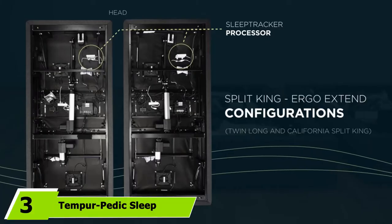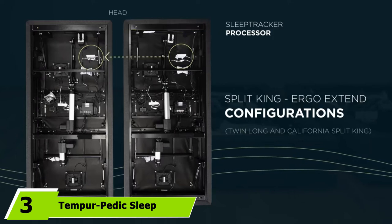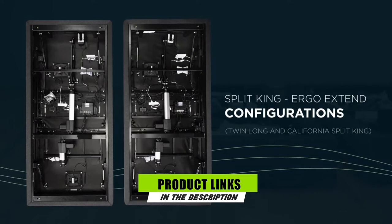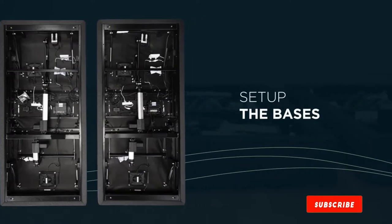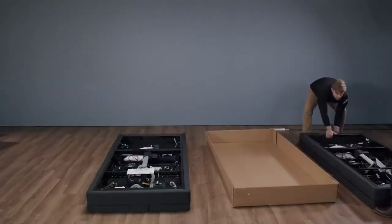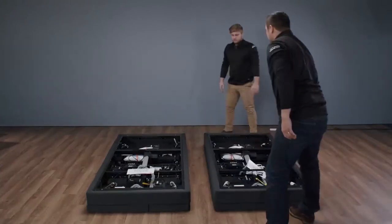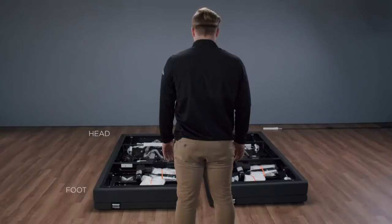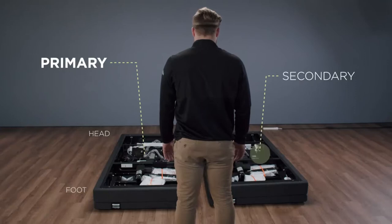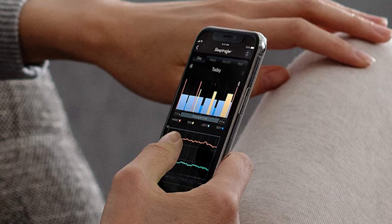The number 3 position is held by Tempur-Pedic Sleep Tracker. The Tempur-Pedic Sleep Tracker is a non-wearable sensor that slides under your mattress and syncs with its corresponding app. Along with typical metrics like sleep stages, sleep quality, and duration, it also monitors your bedroom environment. The sensor measures the air purity, humidity, CO2 levels, and temperature near your bed. The tracker costs considerably more than many other sleep trackers, but may be worth the price for some shoppers.